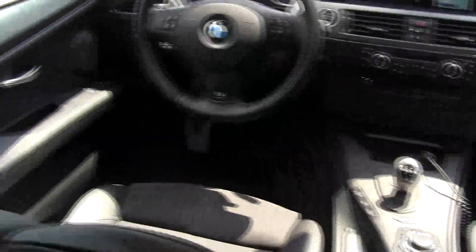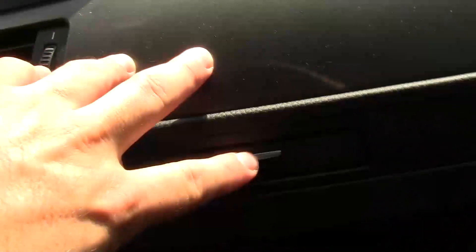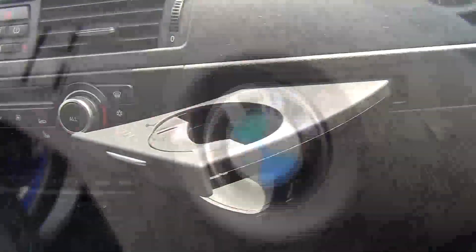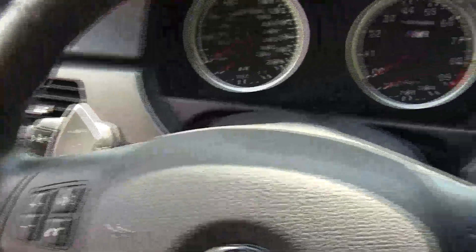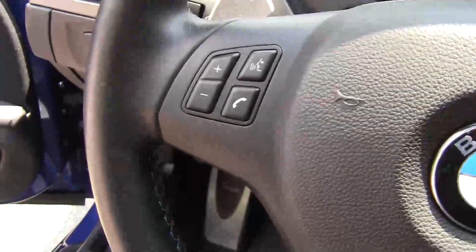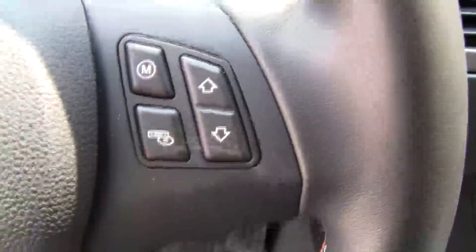Everything you see on the partial leather seats can be adjusted, and they're very comfortable. The pop-out cup holder is a nice touch — stays out of the way when you don't need it. Just behind the steering wheel, you can find the paddle shifters, controls for Bluetooth and the radio, plus BMW's M setting.